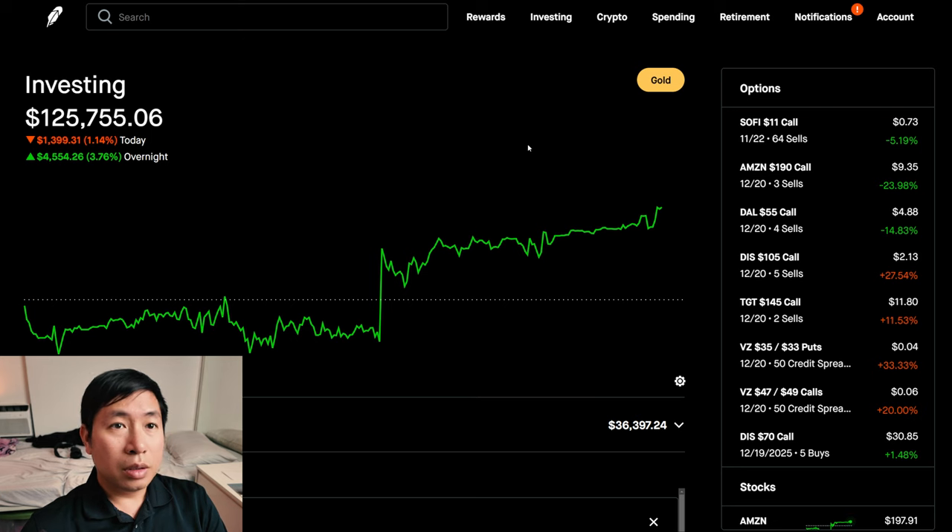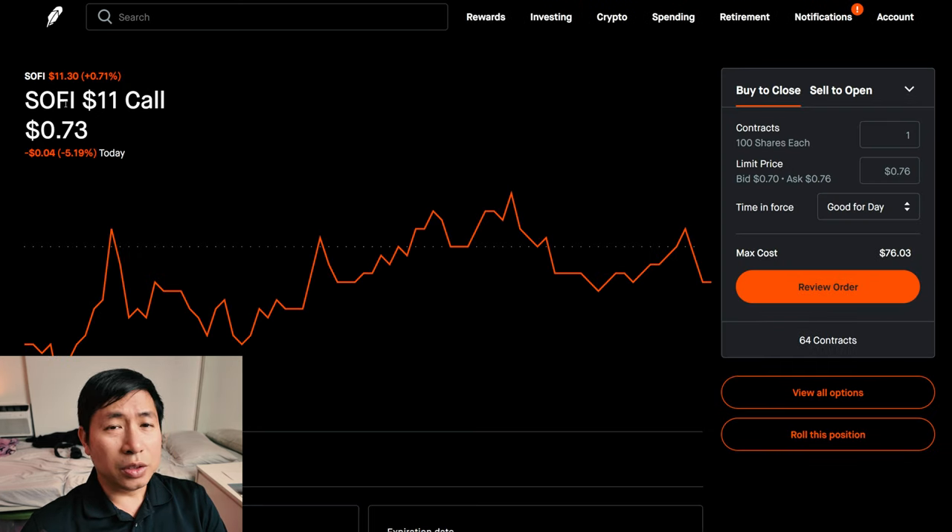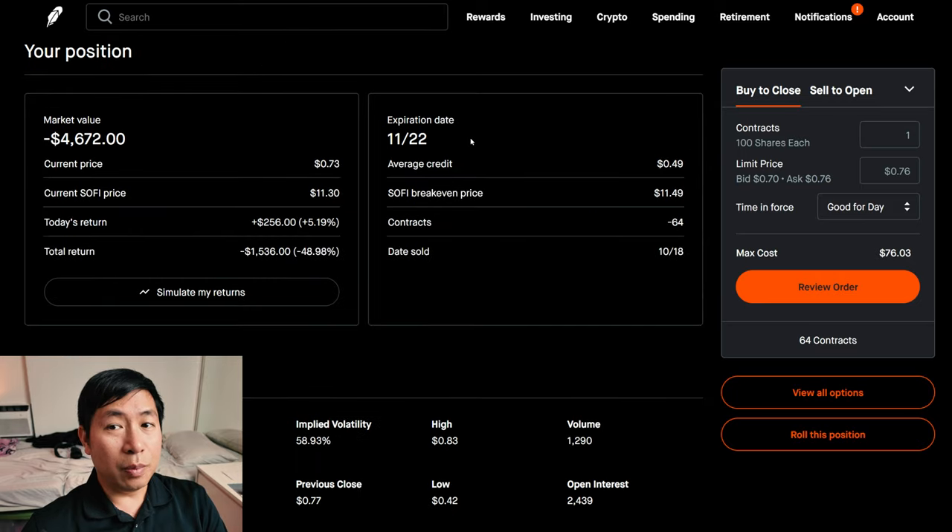Let's go over my positions. For my options, I'm selling SoFi $11 covered calls. These expire November 22nd. My total return, I am down $1,536.